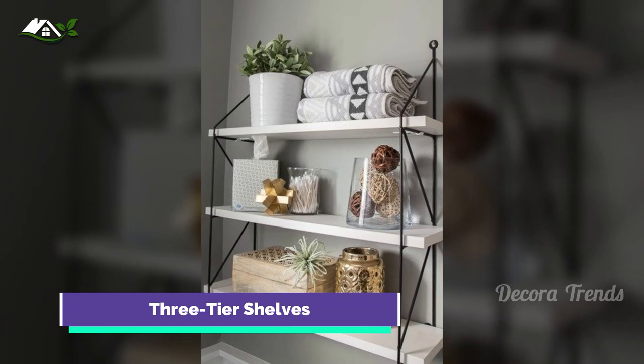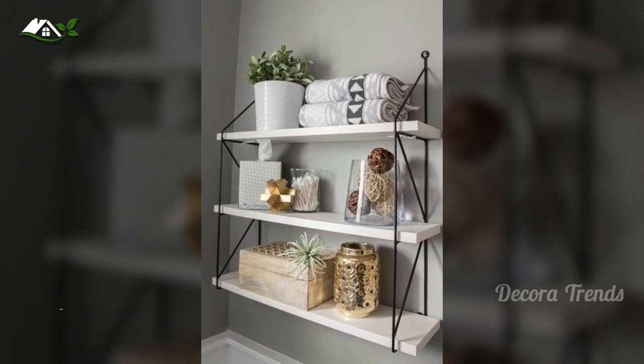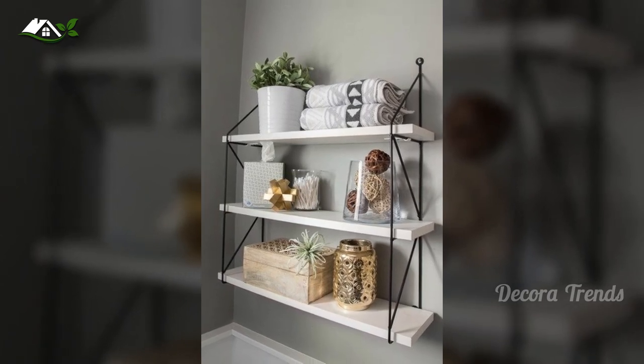All good things come in threes, especially when it comes to shelves. Instead of going for a dark, heavy look, brighten your space with this 3-tier black and white shelf.